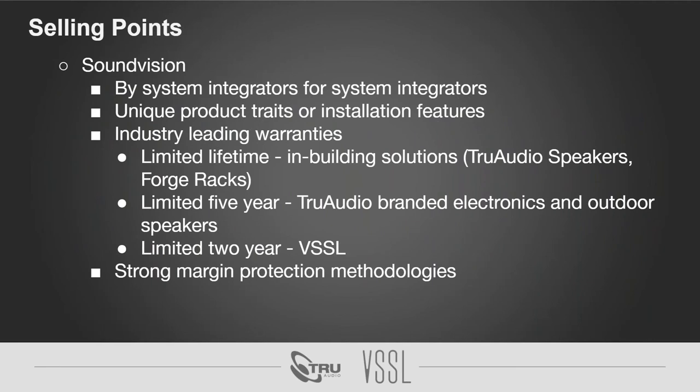Diving into some selling points of TruAudio — we were founded by system integrators, and a lot of the products and solutions we come out with have that very much in the front of our minds. As we go into creating new products, we're always thinking about what we can do to make the integrator's life easier, make the install go smoother, quicker, faster, where time can be saved and we can have fewer headaches. That's always been at the forefront of our minds.